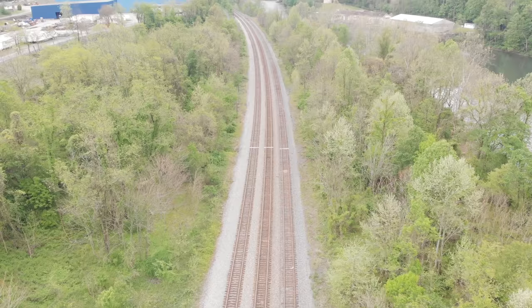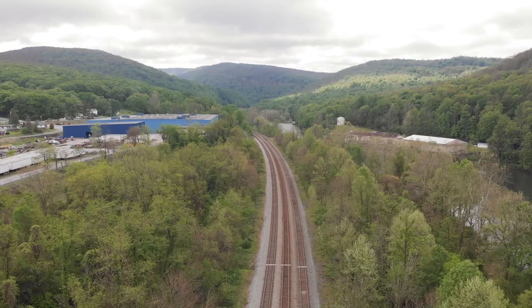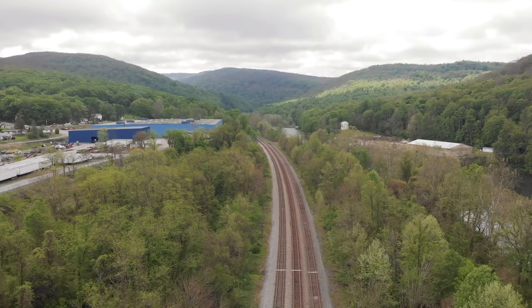It's hard to tell from this angle but we're headed east, and this is where the hill starts. This track will eventually go over that mountain — it is no joke, trust me. Very steep grade, but that is where you will see Sand Patch, and the tracks continue all the way to Cumberland, Maryland.